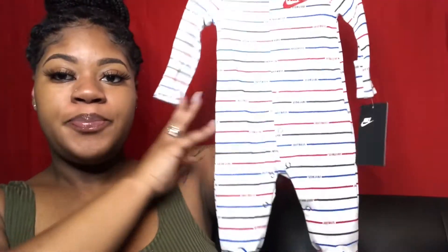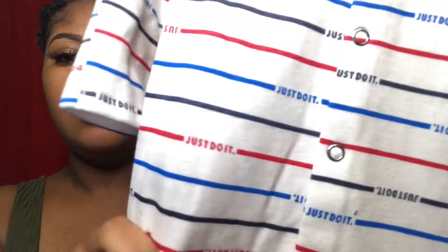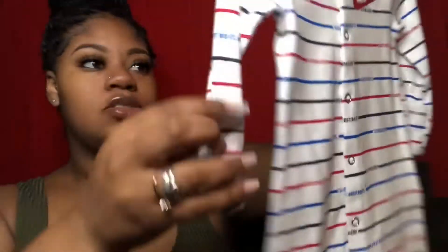Before I even knew I was pregnant I wanted this — I saw a picture on Instagram of a baby and I wanted it so bad, and when I found it I got it. I got it from Ross for $9.99. It is a coverall, just this little Nike stripe print, and it has the little things here. I love this and it's three months.